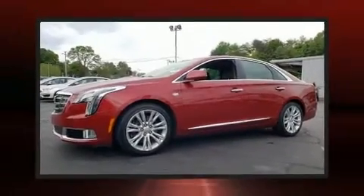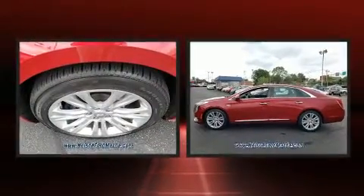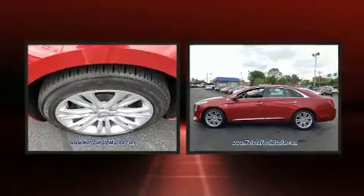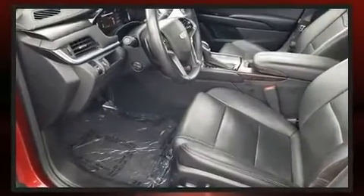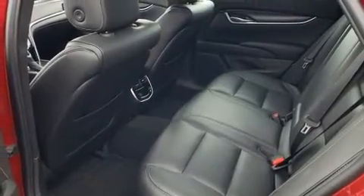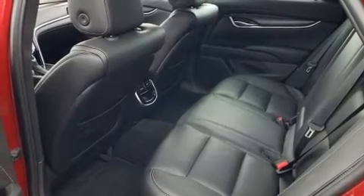Come test drive this 2019 Cadillac XTS with less than 40,000 miles on the odometer. This four-door sedan prioritizes comfort, safety, and convenience. It features a front-wheel drive platform, an automatic transmission, and a refined six-cylinder engine.